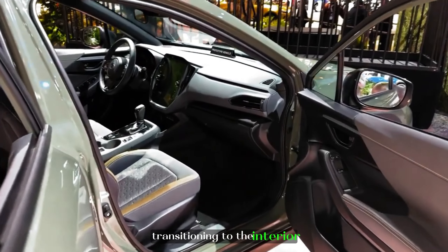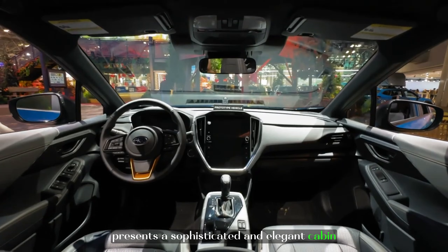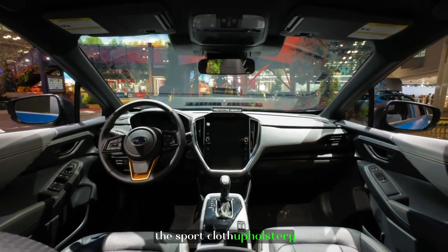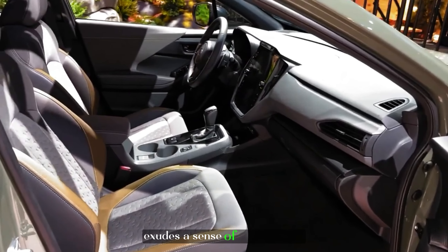Transitioning to the interior, the Crosstrek Sport presents a sophisticated and elegant cabin. The sport cloth upholstery, tastefully adorned with subtle yellow accents, exudes a sense of refined style.